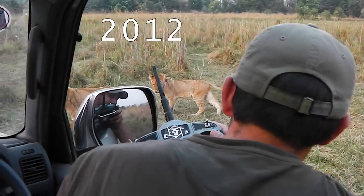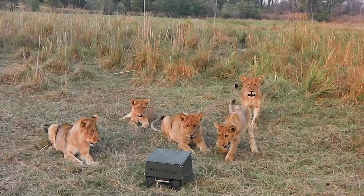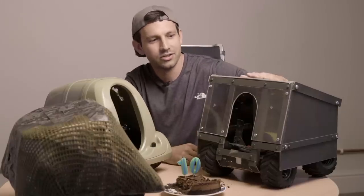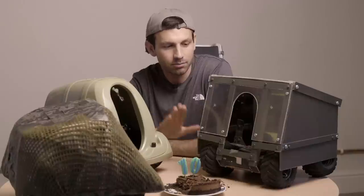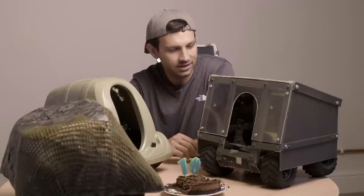In 2012, my wife and I moved to Zambia for a year and I decided to rebuild Beetlecam from the ground up. This is the version of Beetlecam I took with me — it had some more advanced capabilities like remote camera tilt and a shell that could be disassembled to make it easier to pack.